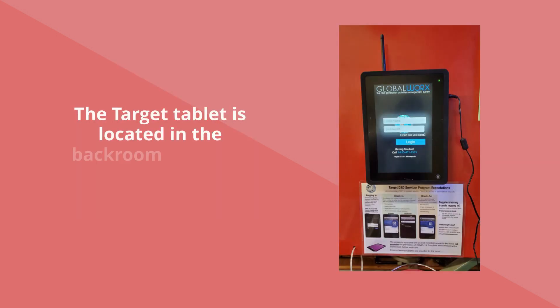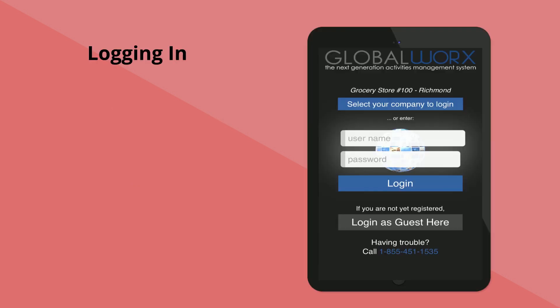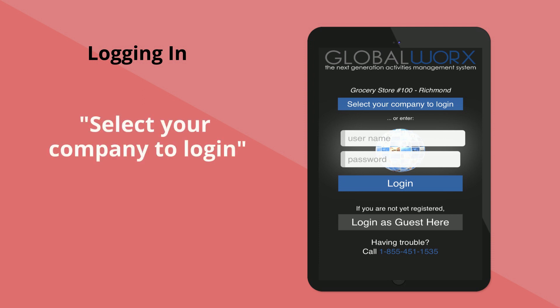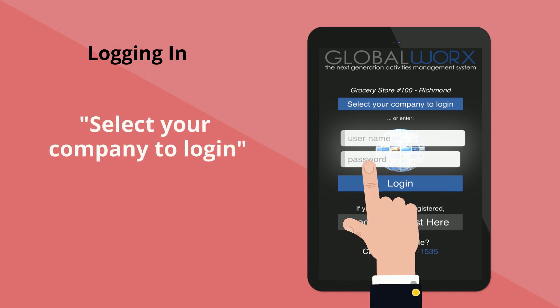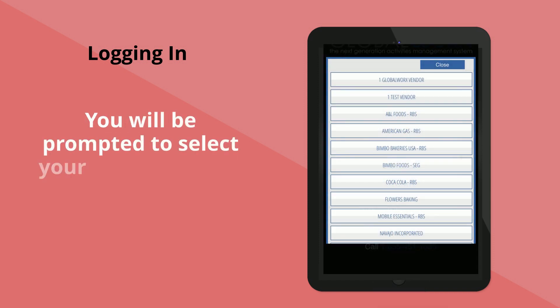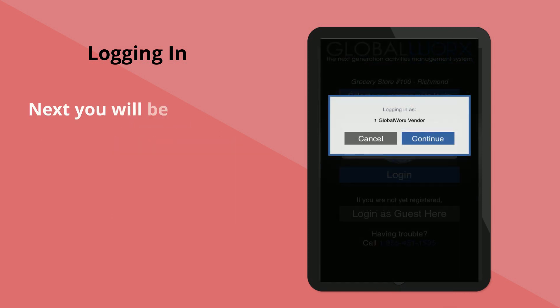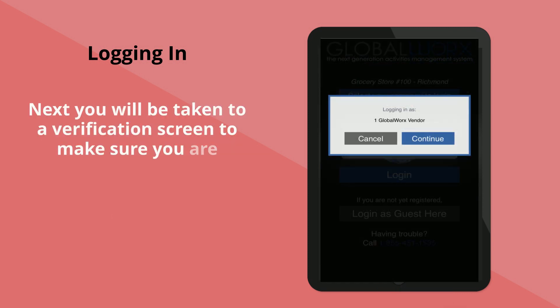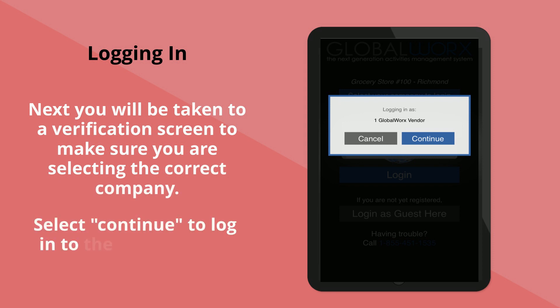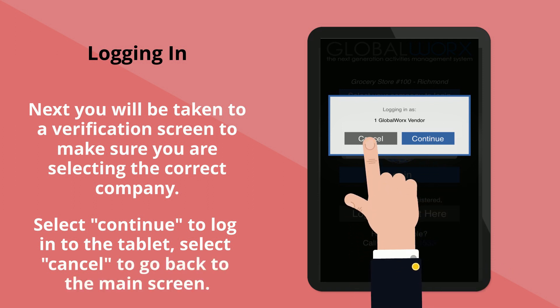The Target tablet is located in the back room receiving area of the Target store. To log into the Target tablet, select the button labeled 'Select Your Company to Log In.' You will be prompted to select your company from the drop-down menu. Next, you will be taken to a verification screen. Select 'Continue' to log into the tablet, or 'Cancel' to go back to the login screen.